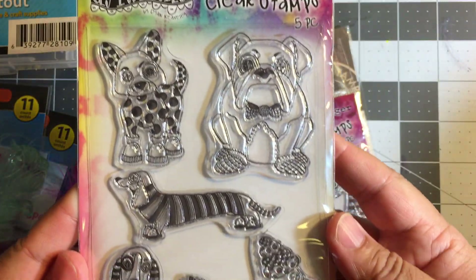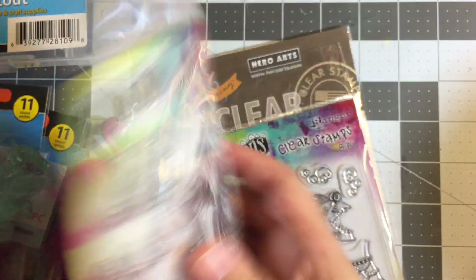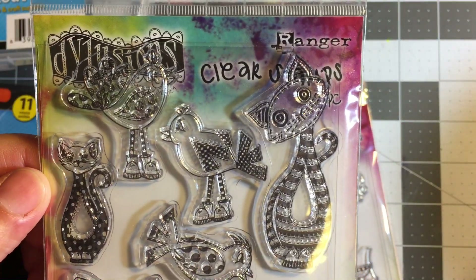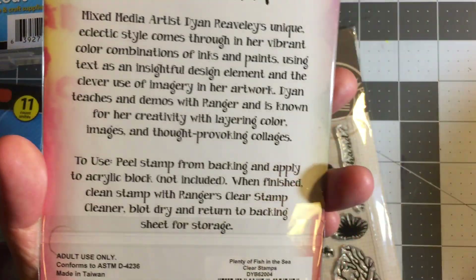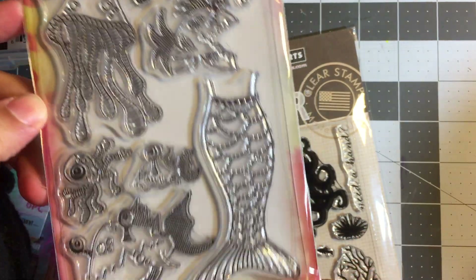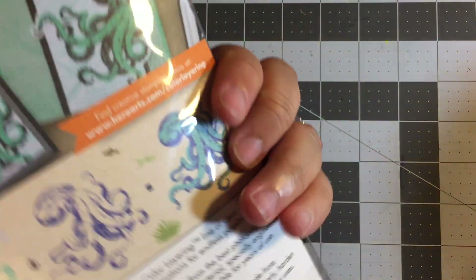This one is adorable with the dogs - Puppy Dog Tails, how cute, I love this one. Here is Cat Among the Pigeons - I totally butchered that one! That's pretty cool, love this one. Here is Plenty of Fish in the Sea. This one's a really odd one, but I love it because it's odd. I picked it up - how could I not for $3.99? They are some freaky looking little critters on that.